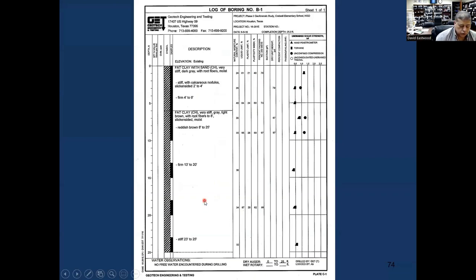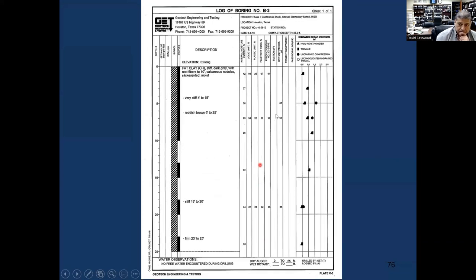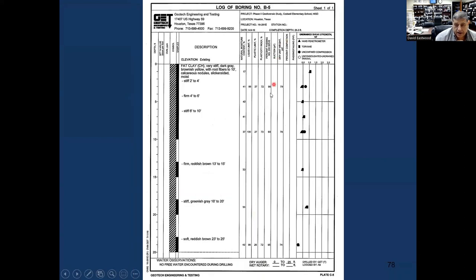The moisture content was around 24, close to the plastic limit — meaning the soils were kind of dry. This is not a surprise when you have all these trees next to the building sucking the moisture out. The soils underneath the foundation were pretty dry, so if you get a big rainfall it starts heaving. Boring B2 had PIs of 69, 67, 57. B3 had PIs of 67, 68, 62. B5 had PIs of 72 and 73 — highly expansive.